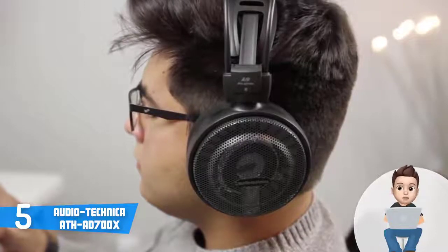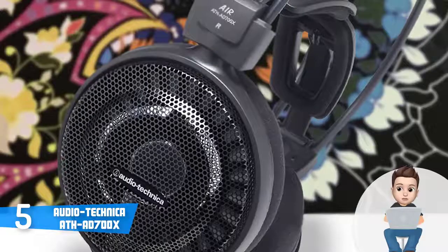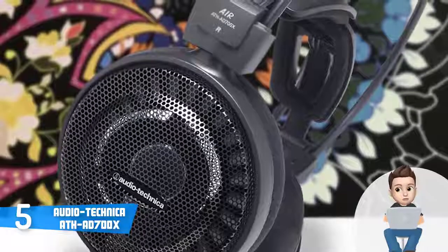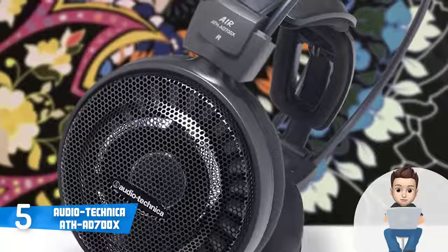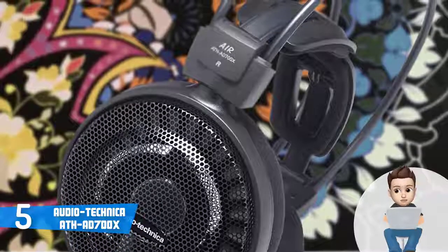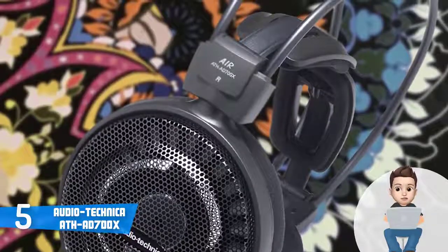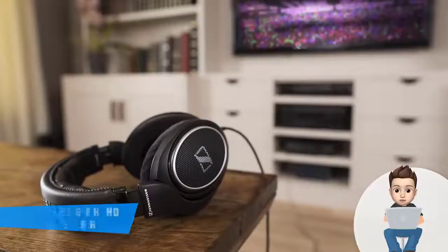Users claim they were impressed with the build quality of these headphones, and most stated that after a year or two of continuous use they haven't noticed any difference in terms of look or performance. To conclude, I strongly recommend you consider the Audio-Technica AD700X because they are inexpensive compared to what you get in return.